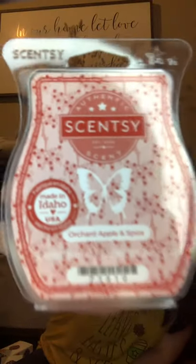Next is Orchard Apple and Spice. The description is: an autumn treat of ripe orchard apple complimented by bright cherry and a finishing touch of warm spice. This is wonderful — I love this scent. This is perfect. You have the cherry which adds brightness and zest to the apple, and then you have all the spice. This is a bar I would get six bars of — I love it so much.